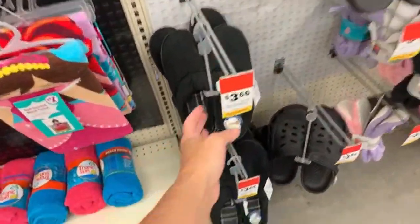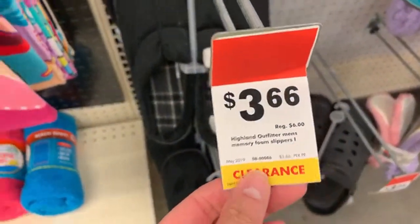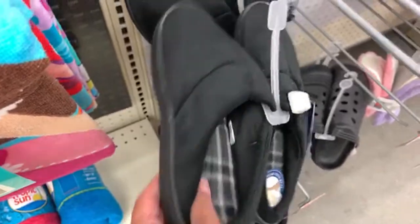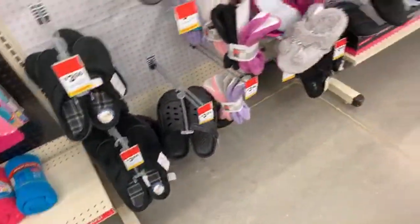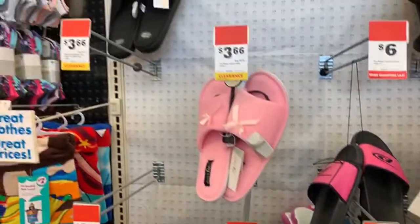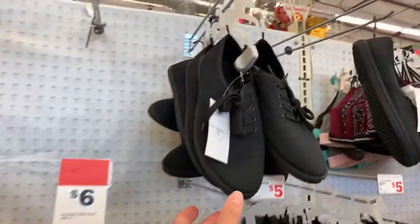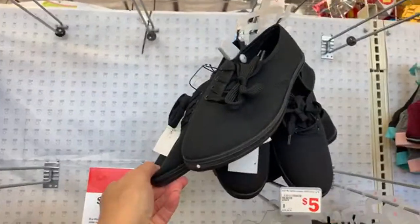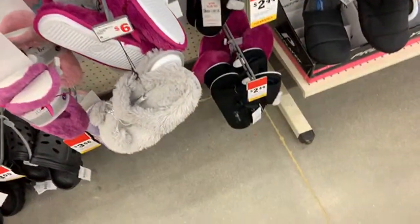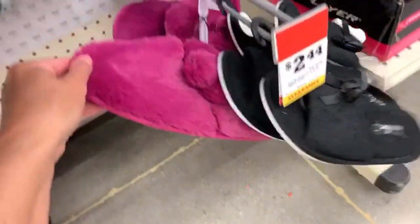Clearance slippers for $3.66! Men's slippers and they feel pretty sturdy. Hey — 10K subscribers! They have a lot of clearance slippers over here — $3 shoes, $3.05, and some more over here including these purple ones.